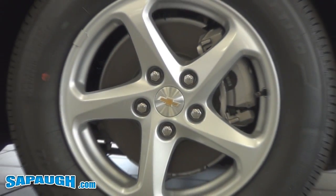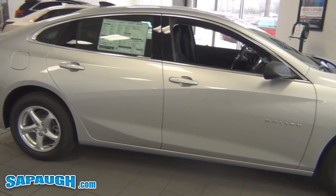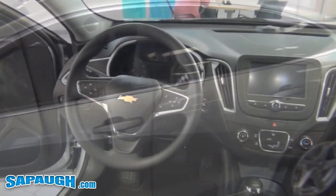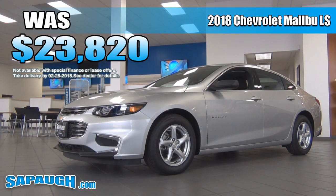Featuring 16-inch aluminum rims, 1.5-liter turbo 4-cylinder engine with variable valve timing, 6-speed automatic transmission, remote start kit, and Chevrolet MyLink radio with 7-inch diagonal color touchscreen. This car was $23,820.